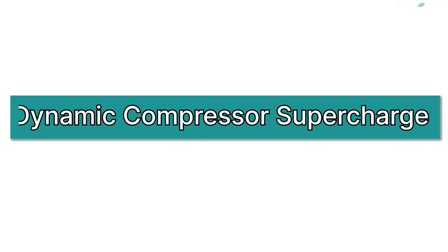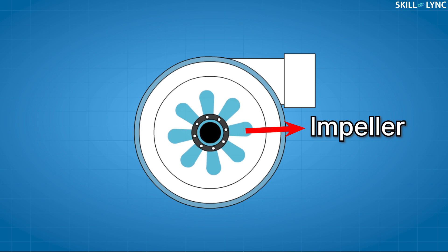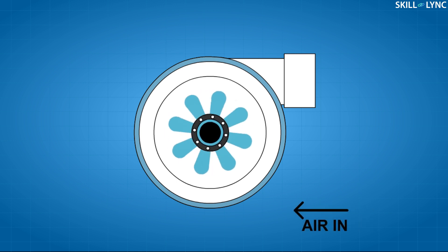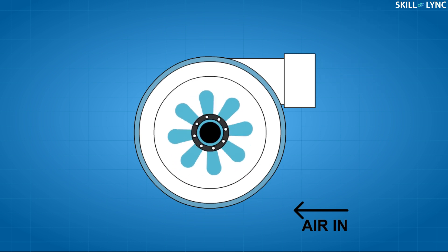Now let's move on to the next type: the dynamic compressor supercharger. This type of supercharger supplies more air into the engine by accelerating the air to a greater speed. The most commonly used dynamic compressor supercharger is the centrifugal supercharger. A centrifugal supercharger consists of an impeller which is driven by the engine. The impeller is placed inside a housing that has an opening in the center for letting air in and an outlet for discharging the air. When the engine runs, it drives the impeller. The air entering at the center of the housing gets accelerated because of the centrifugal force created by the rotation of the impeller. The accelerated air moves radially outward and leaves the supercharger at the outlet, and then this compressed air enters the intake manifold of the engine. This centrifugal supercharger is more efficient than the other types.